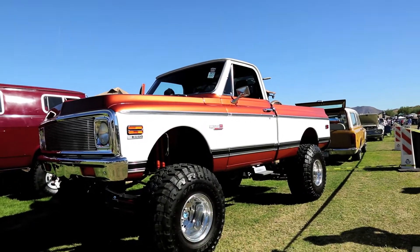Gordy Mel, 1972 Chevy Cheyenne Super 4x4. I have had the truck 23 years and my dad purchased it new.